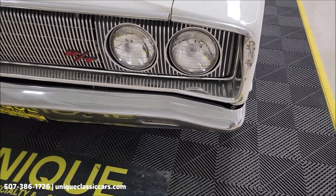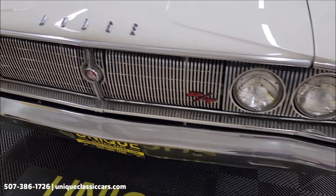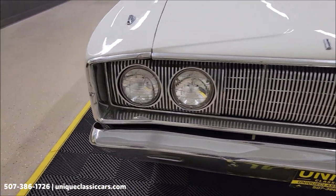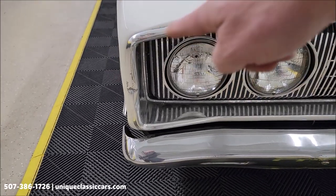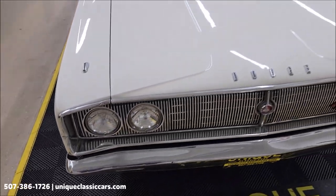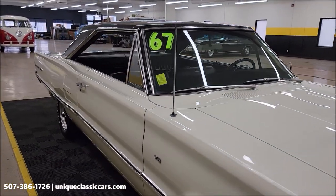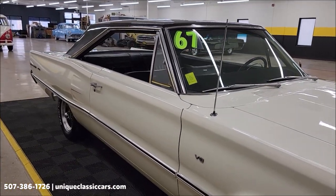There's a little ding in the trim piece there, and a couple of spots on this side too. It has had a repaint to white. As you can see, the paint has a nice shine to it, and it has a black top.